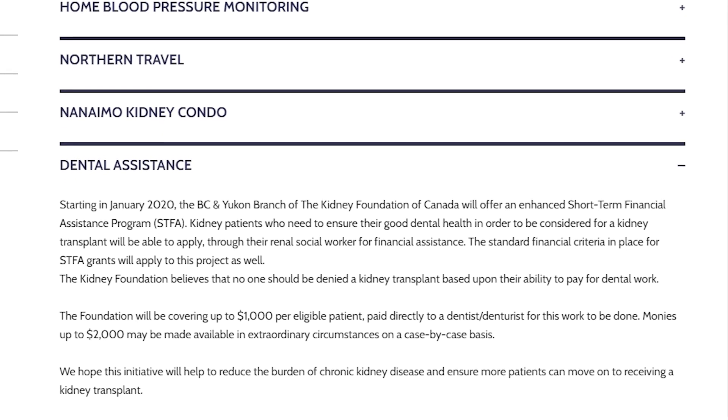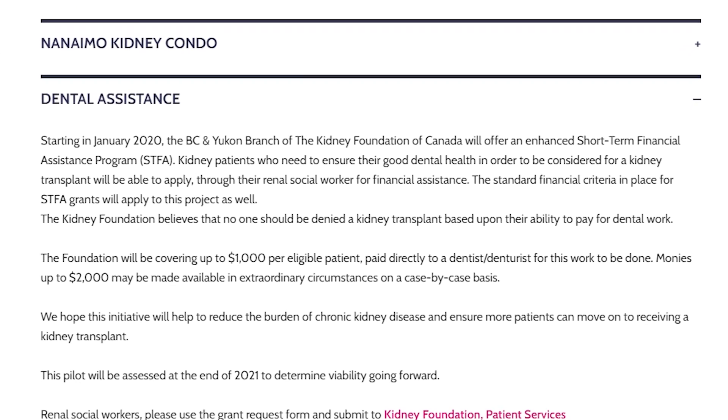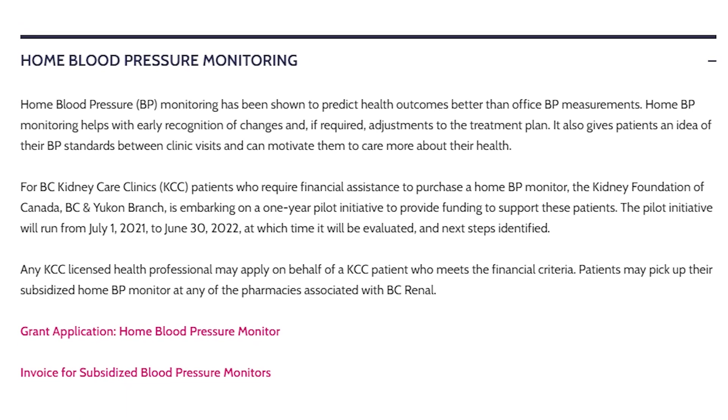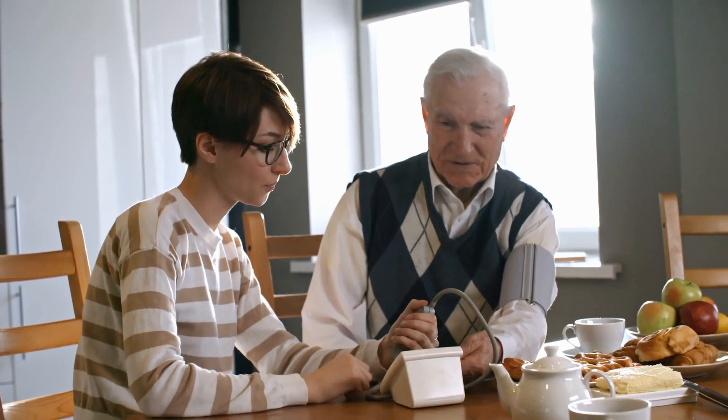Many patients being assessed for a kidney transplant find themselves in a position where they may not move ahead until they have a clean bill of health from their dentist. Unfortunately, some patients are unable to fulfill this requirement due to finances. We believe no patient should be denied a transplant because they are low income. Consequently, we offer the Dental Pilot Initiative, whereby we will pay dentists directly for work done on qualifying kidney patients. Lastly, in collaboration with BC Renal, the Blood Pressure Monitor Initiative was developed — any low-income patient affiliated with a kidney care clinic in BC can access a free home blood pressure monitor. We are here to help — please reach out to us directly with any questions or speak to your social worker.